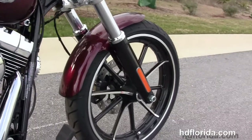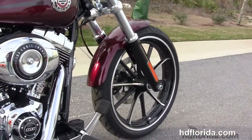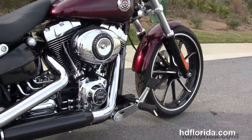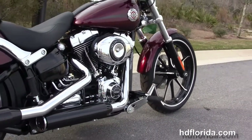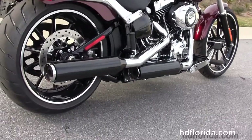This Breakout in Mysterious Red Sunglow starts out front with the lengthened front forks, the blacked-out lowers, single disc brakes, and the 10-spoke contrasting gasser wheels. It's got forward controls and the counterbalanced 103 cubic inch Twin Cam engine with 6-speed transmission.